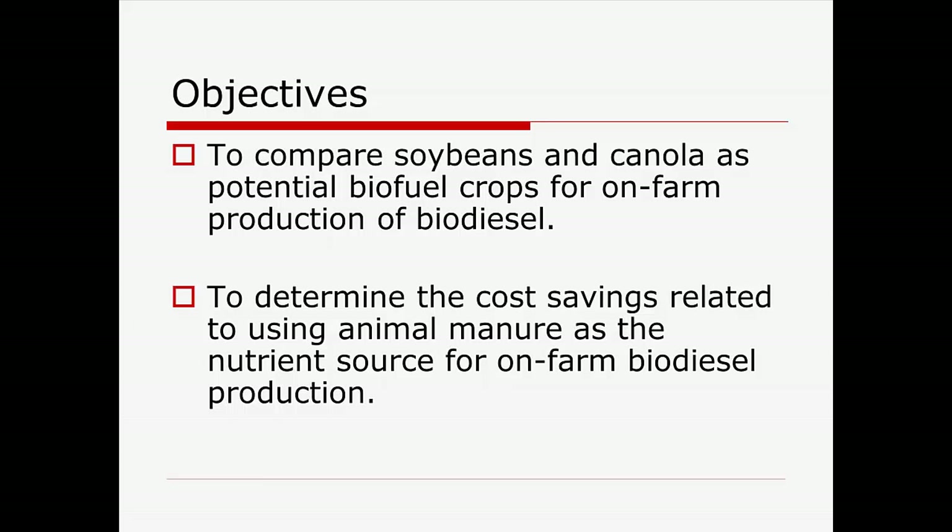We're actually blessed with a lot of biodiesel plants in South Carolina — there are several places I can drive to and buy B20. But the reality is that a lot of the easy sources for biodiesel are taken: restaurant waste, that kind of thing. So we really don't have enough, and we're focusing on things to put in tractors to deal with grain deficit in our state.